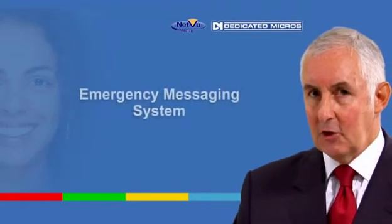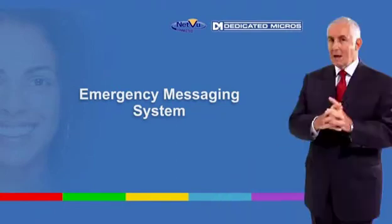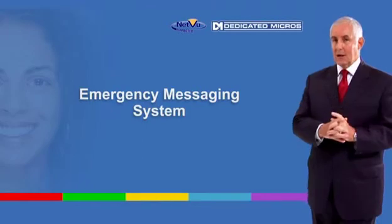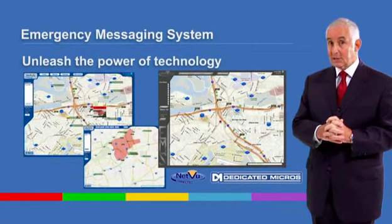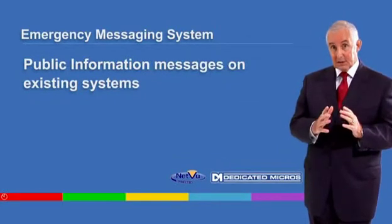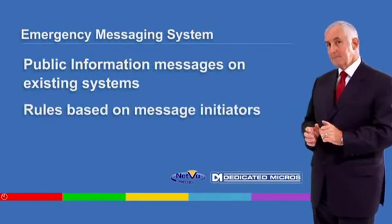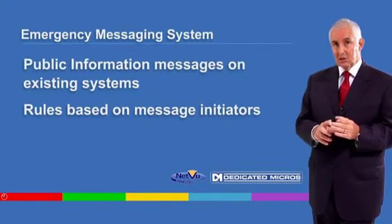Here's another unique benefit. If you commit to NetView Connected Technology — the heart of your CCTV system — our emergency messaging and mass notification system unfolds with added ROI benefits. You can unleash the power of NetView Connected Technology by using your CCTV system as a two-way communication channel. Public information messages can be displayed on the screens of existing CCTV systems, leveraging an added return to the original investment through rules-based interpretation of message initiators via a simple SMS message or FM radio broadcast.